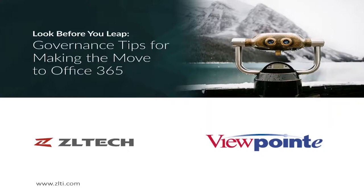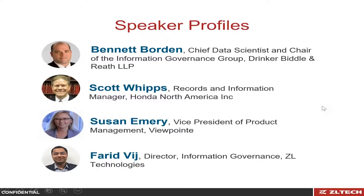Thank you very much for joining us today for our webinar, 'Look Before You Leap: Governance Tips for Making the Move to Office 365.' To start, I wanted to introduce our panelists. First, Bennett Borden, Chief Data Scientist and Chair of the Information Governance Group at Drinker, Biddle and Reeth. We have Scott Whipps, who heads up Records and Information Management at Honda here in North America. Susan Emery, Vice President of Product Management at Viewpoint. And I'll be monitoring the webinar today — I help handle Information Governance here at ZL Technologies.